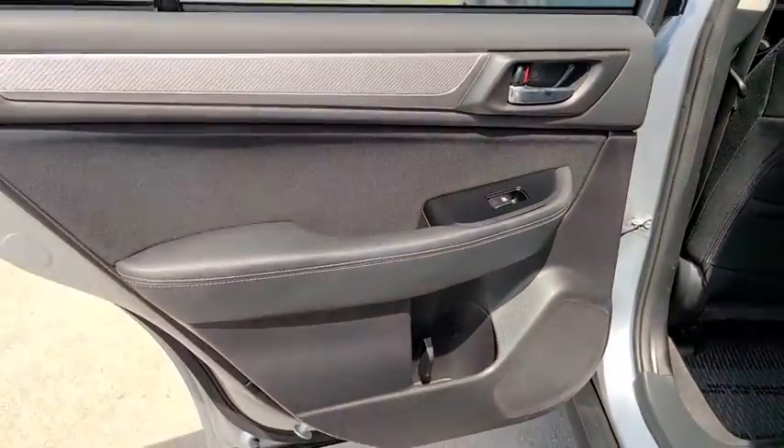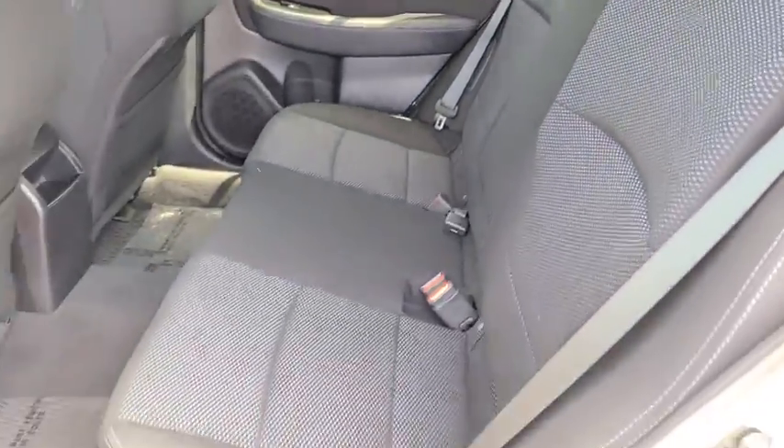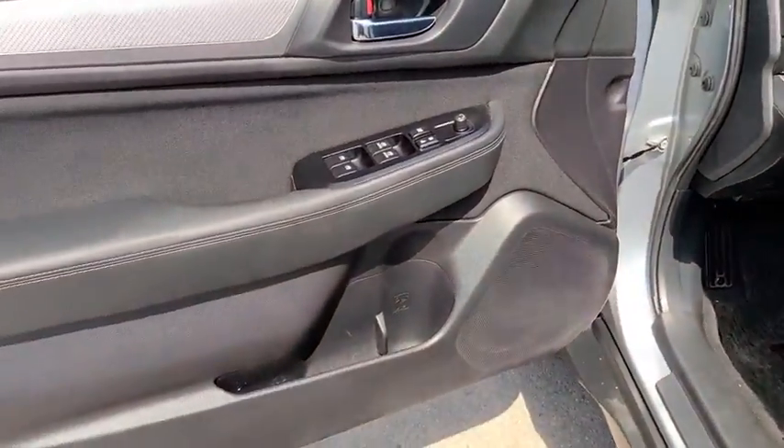AM-FM stereo radio, climate control, bucket seats. This vehicle is Carfax certified one owner and qualifies for Carfax buyback guarantee. This isn't just a vehicle, it's an experience. So stop in for a test drive today.